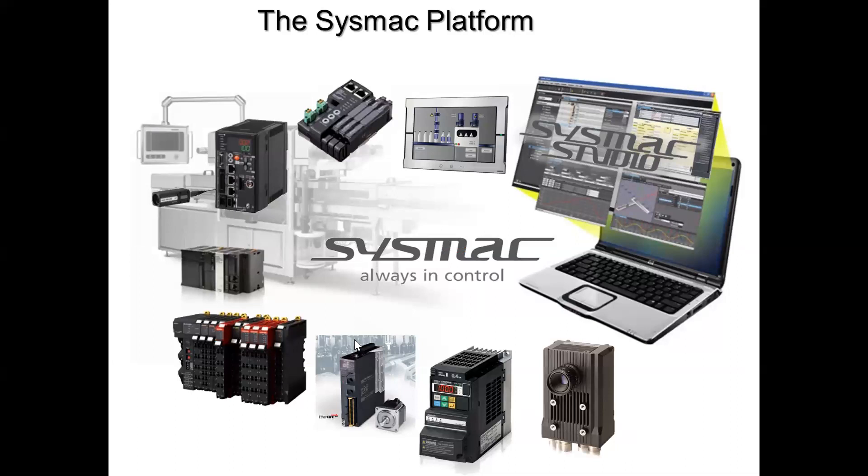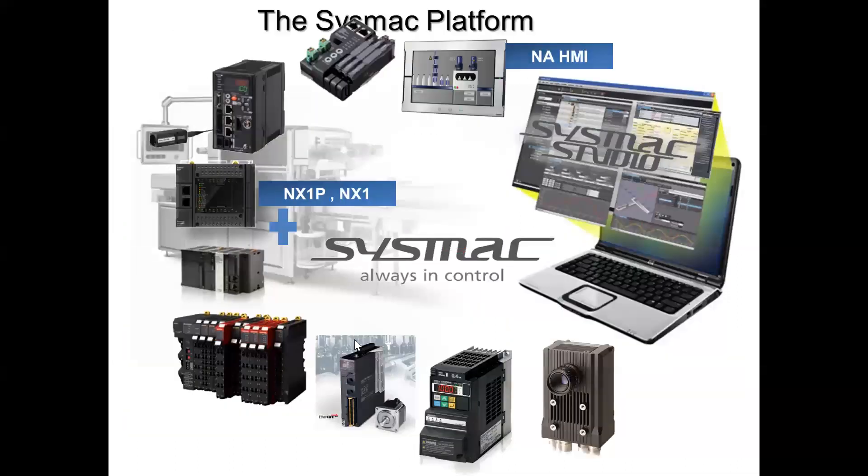Recently with the Sysmac platform they've added the new NX1P, and newer than that is NX1, which we talked about in last Friday's session. The NX1P is the entry-level model to the Sysmac PLCs and is extremely popular — it sells like hotcakes. Being part of this greater platform, we want to expand and take advantage of the other technologies. Today is HMI, one of the closest cousins to the PLC. The software that goes along with the Sysmac platform is Sysmac Studio.